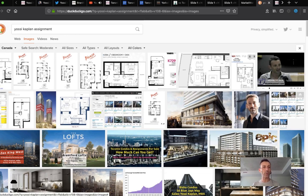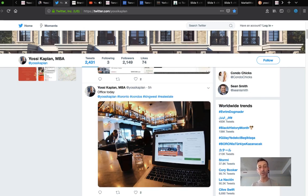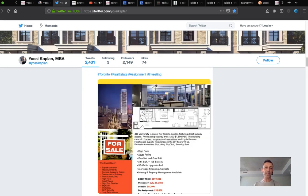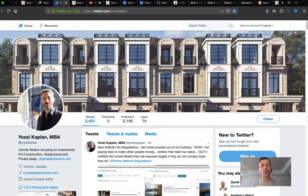DuckDuckGo finds thousands and thousands of images from throughout the years — this is all from last year actually. Every day I upload information. Every day there are more YossiKaplan results on Google and DuckDuckGo. Every day there are more assignments for sale from YossiKaplan — that's why people come, because we have this momentum and a mass of clients who want to do it. Yesterday we sent an email to about 9,000 people through a partnership with another company about various properties — that's the exposure you want.